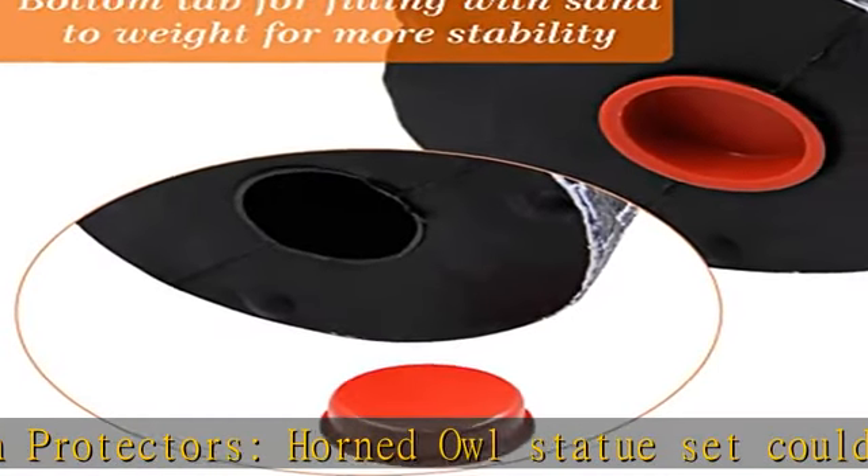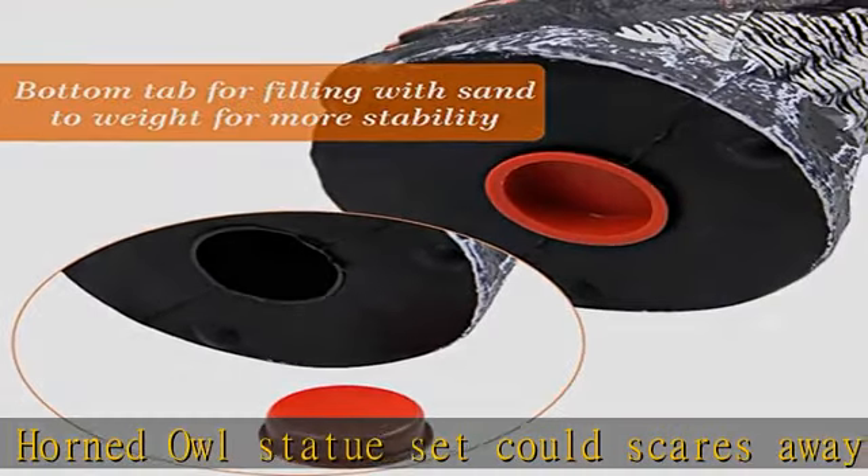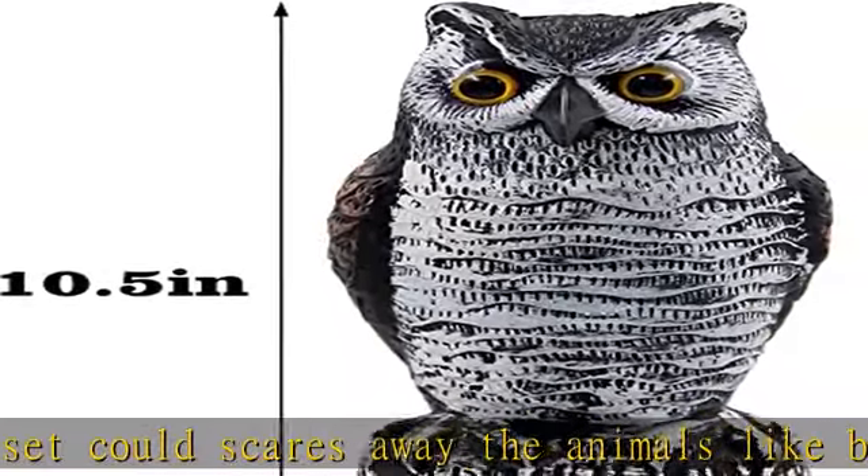Keep all pests and birds away effortlessly. High quality — measures 10.5 inches in height by 5.2 inches in width.